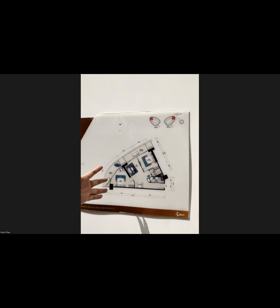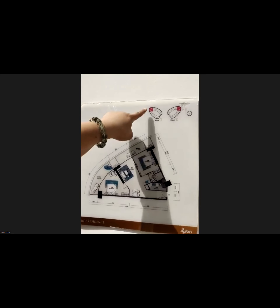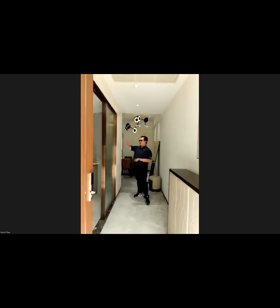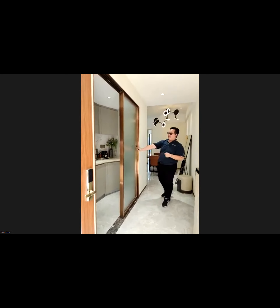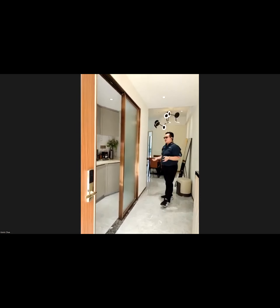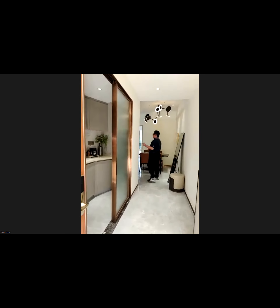This is our last showroom — 1,184 square feet, a two-bedroom, one-bathroom, one dining area, and one living area unit at another corner of the building. There are some slight changes in this floor plan: what you see now is a closed-concept kitchen, but when we hand over the unit, this wall and this sliding door will not be provided — we will convert it to an open-concept kitchen so you enjoy more space when you live here.